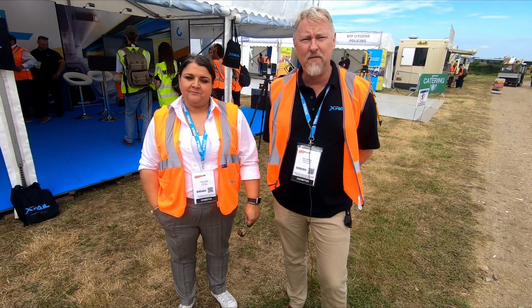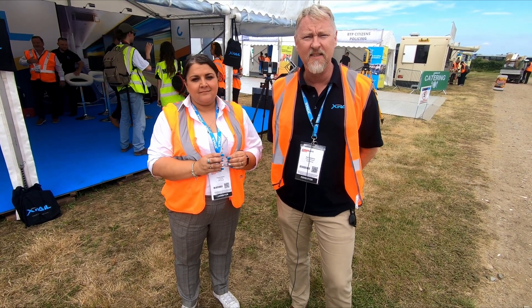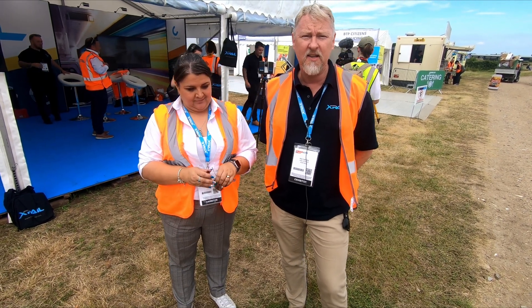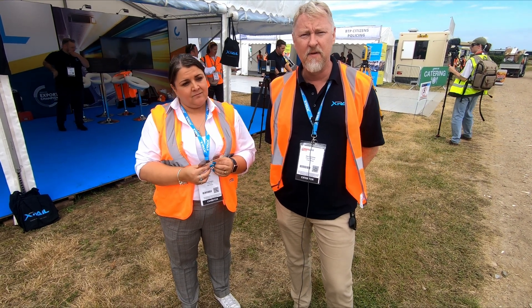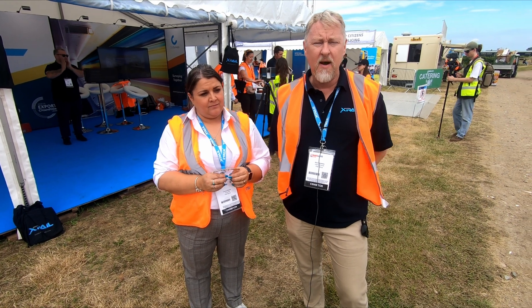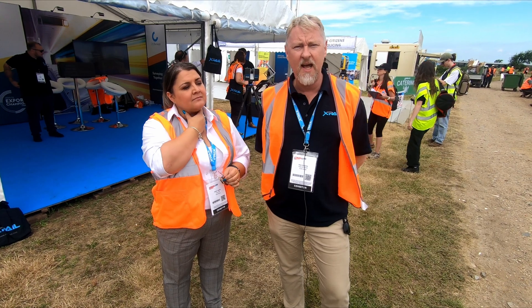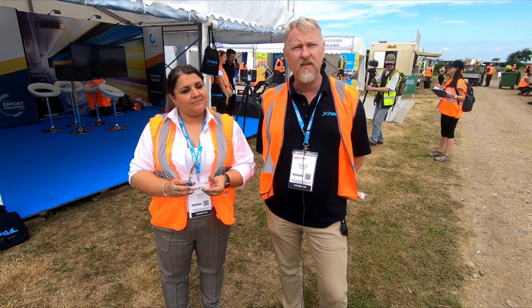X-Rail is an infrastructure services group with offices in London, Warrington and Leeds — that's our UK business. We also have projects in Malaysia, in Spain for high speed rail maintenance, and in Saudi Arabia for the Harameen High Speed Rail. With Malaysia it's signal maintenance predominantly. On the high speed railway between Madrid and Valencia it's similar, but in Saudi Arabia it's a larger scope because we also cover technical buildings — so it's more of a one-stop shop.